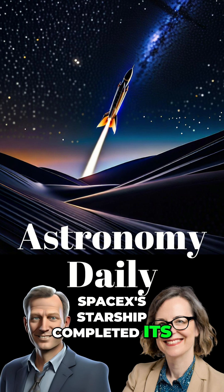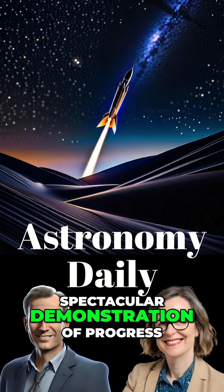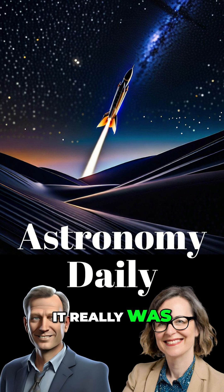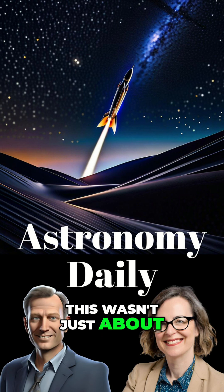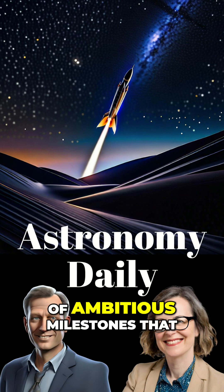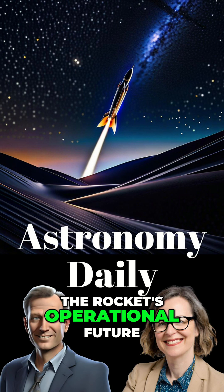SpaceX's Starship completed its 10th test flight, and what a flight it was. This was a truly spectacular demonstration of progress for the world's largest rocket. It really was. This wasn't just about getting off the ground and reaching space — they hit a series of ambitious milestones that are absolutely critical for the rocket's operational future.